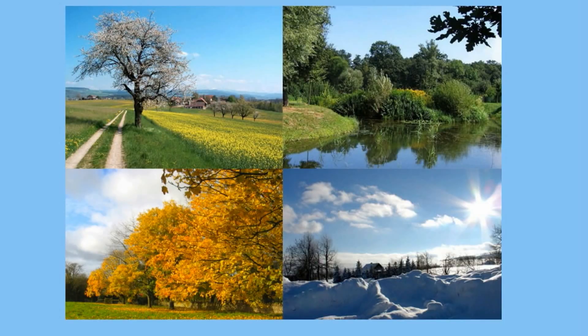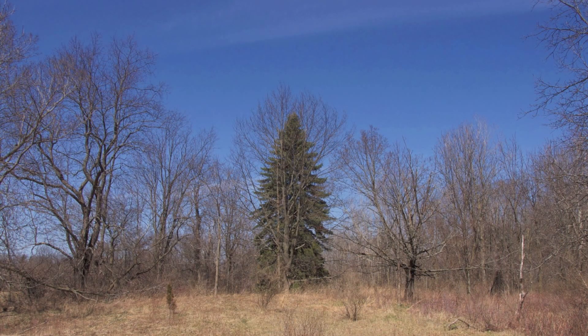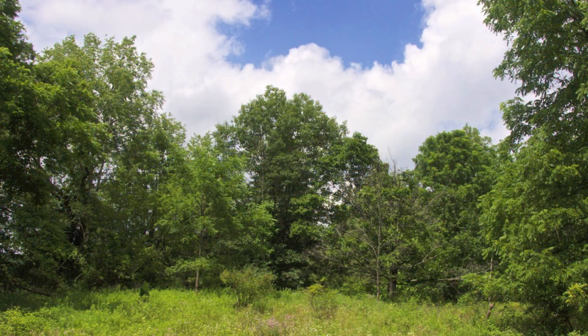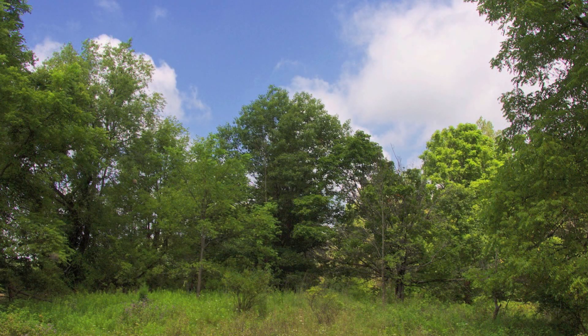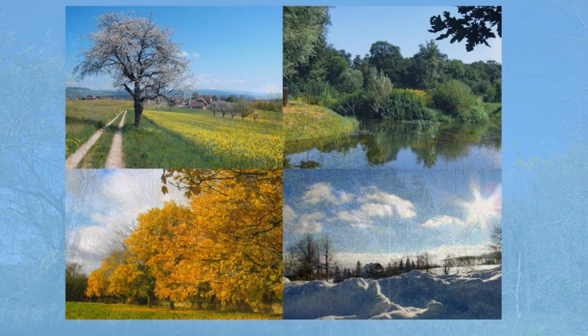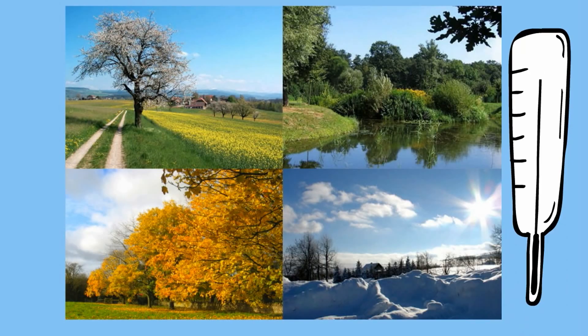The climate of the deciduous forest is most famous for the four seasons. It receives 30 to 60 inches of precipitation a year and this precipitation happens year-round. The average temperature is around 50 degrees Fahrenheit. The summers range between 70 and 90 degrees Fahrenheit and the winters range from 0 to around 50 degrees.